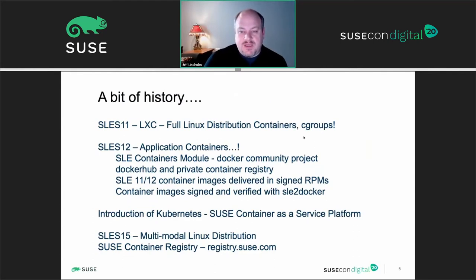SUSE has been embracing containers for quite some time, going back to Enterprise 11 with the introduction of LXC — full distribution Linux containers using CGroups as the resource management layer for share-based CPU scheduling, hard and soft memory limits, and manipulating performance thresholds in the context of a shared kernel environment. In the Enterprise 12 timeframe, the SUSE Linux Enterprise Containers module was introduced, at which point we pulled in the Docker Community Project — the industry standard for interfacing with containers from third-party ISVs or customers building their own.